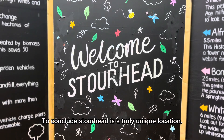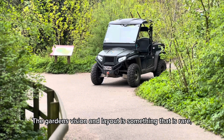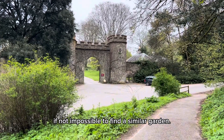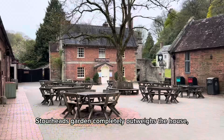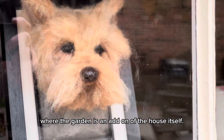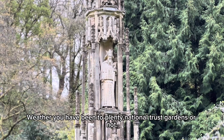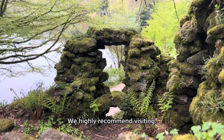To conclude, Stourhead is a truly unique location. The garden's vision and layout is something that is rare, if not impossible to find in a similar garden. Compared to other National Trust locations, Stourhead's garden completely outweighs the house, unlike other National Trust properties where the garden is an add-on of the house itself. Whether you have been to plenty of National Trust gardens or not, Stourhead is truly something that everyone can enjoy. We highly recommend visiting.